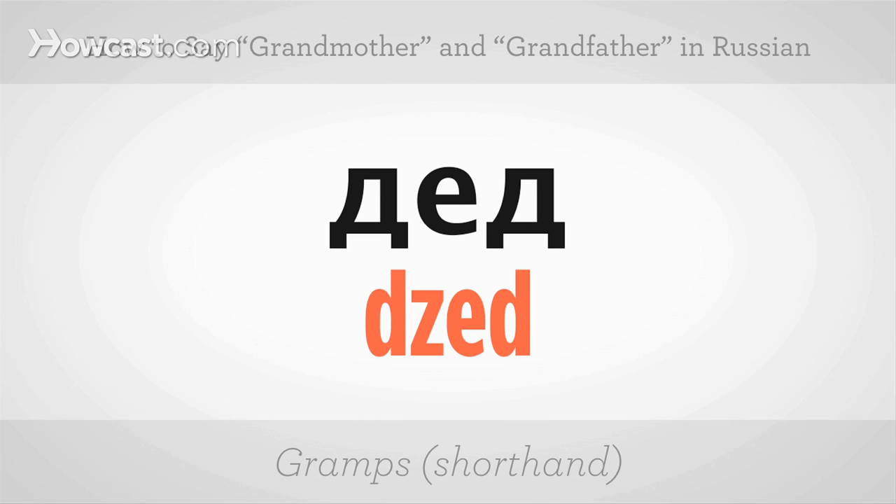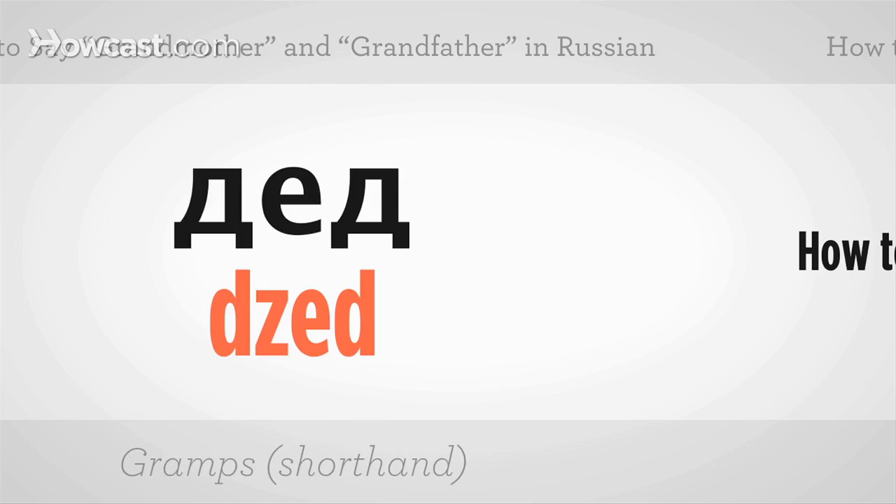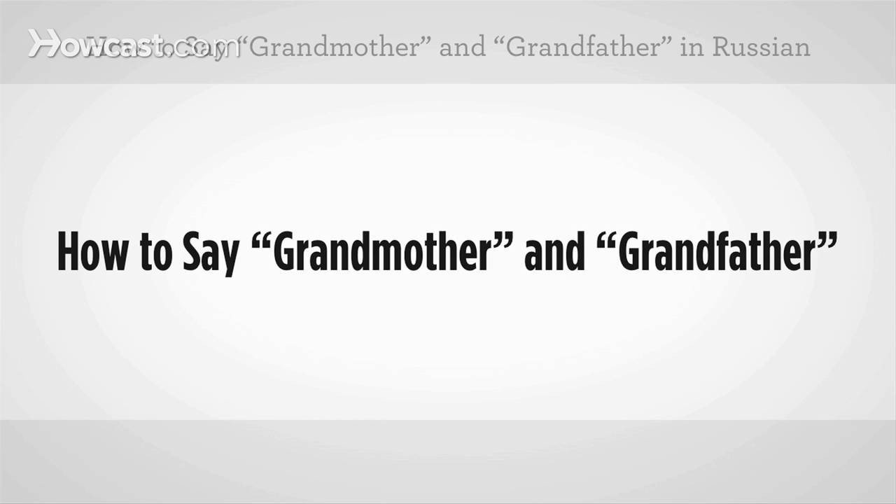And finally, a shorthand version of saying grandfather would be djed. One more time: djed. Give it a try. Fantastic — that's how you say grandmother and grandfather in Russian.